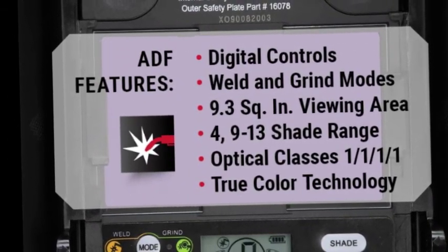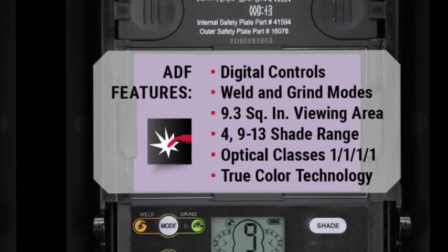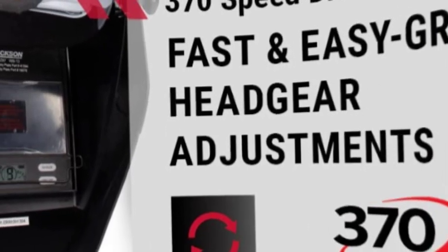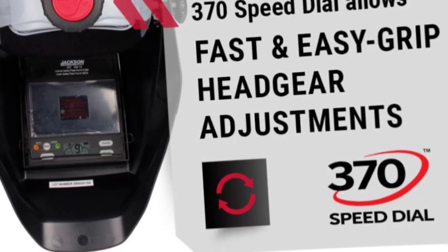It also has a slender HSL100 shell, which is ideal when working in tight spots. With variable shades from 9 to 13, this helmet has user-friendly digital controls for sensitivity and delay adjustments for different tasks.